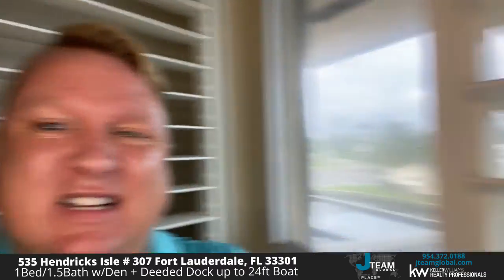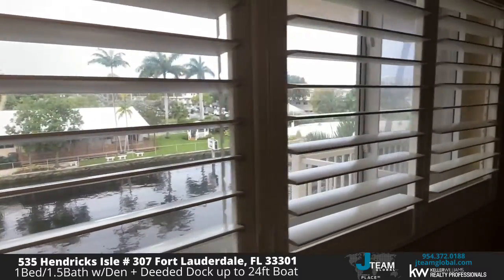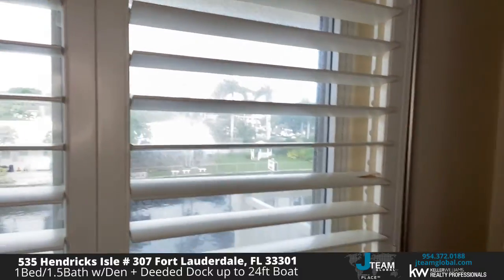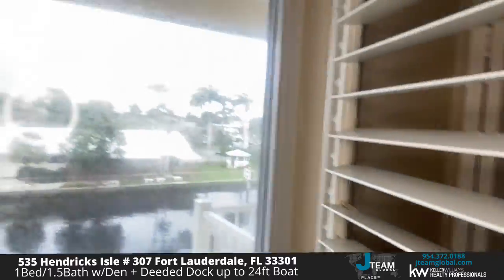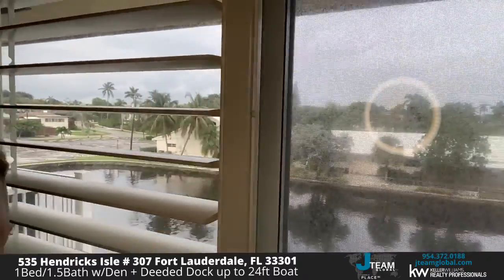Coming back in, we've got the master bedroom. This room has hardwood floors throughout. Got multiple closets here, with built-ins in these closets as well. We've also got our view here — a water view as we go through. These plantation shutters open up. We've got a deeded dock down below, and we're just off the water. This is something you can wake up to every day.